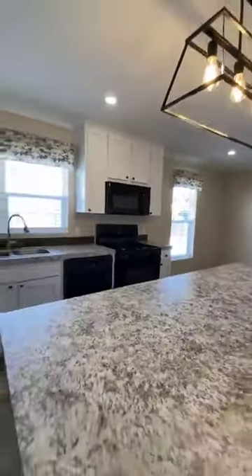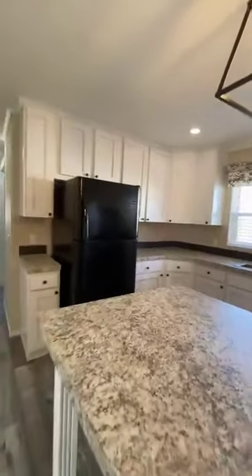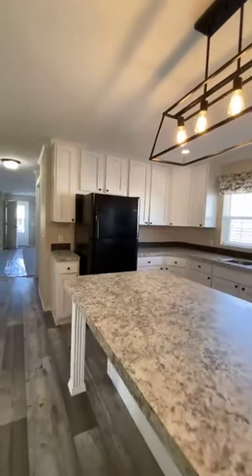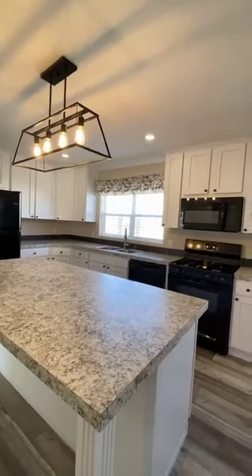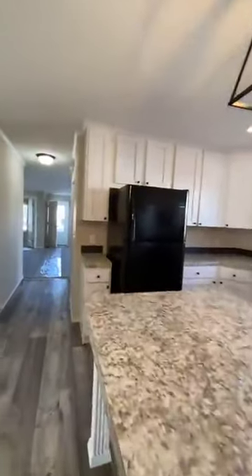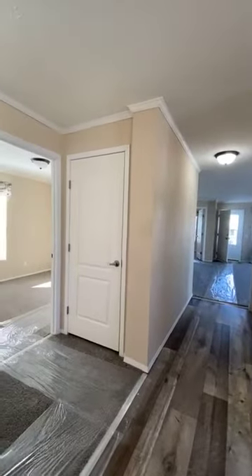All the appliances come with it. We throw in central air conditioning, white wood cabinets. Everything's upgraded in this house. The blinds and the curtains come with it. You get a free shed.